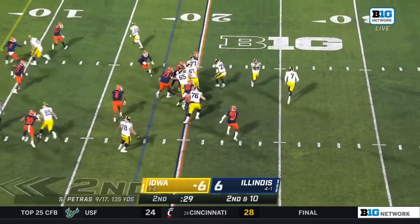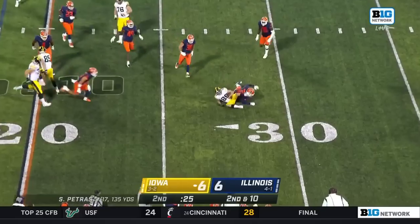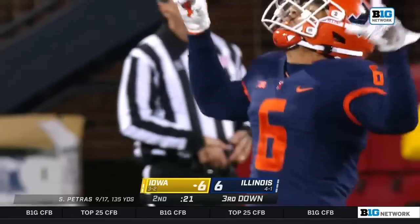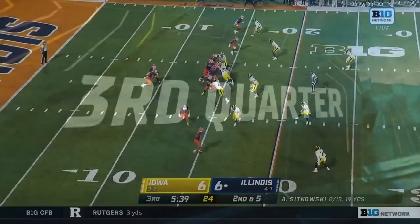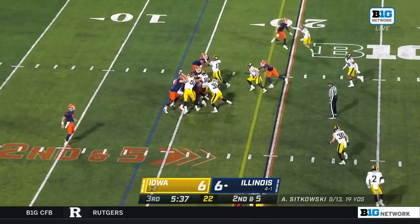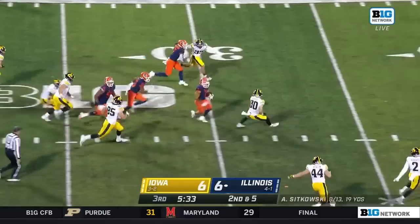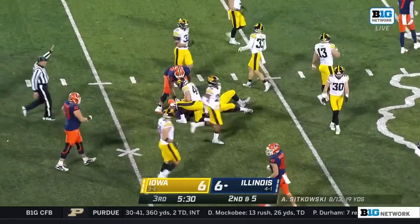Motion in the backfield, now a flip to Reganey — this is going backwards and a loss. Hawkeyes almost have to use a timeout here. On second down it's Brown, Chase Brown — his best run tonight, first down Illinois.